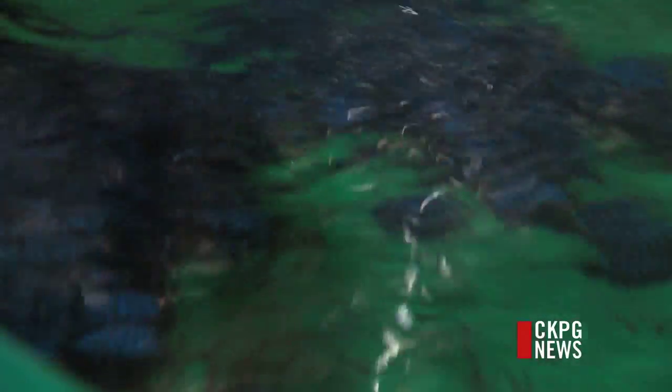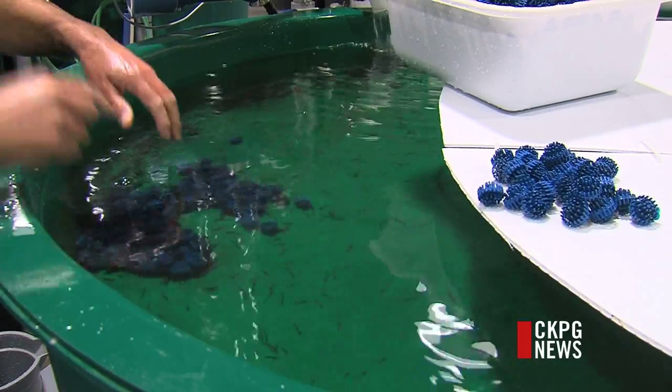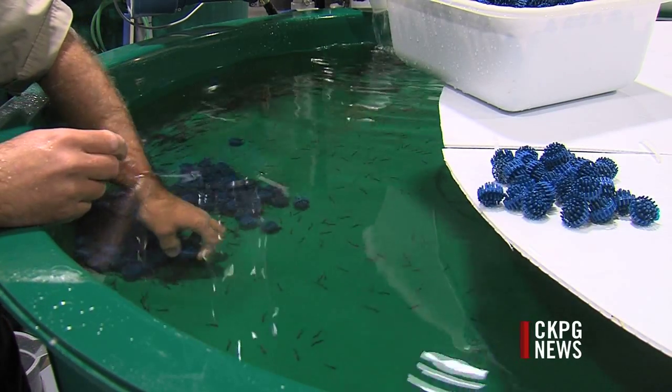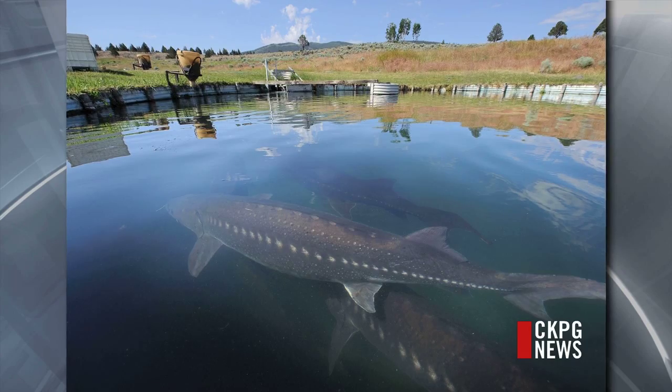This centre serves as a hatchery. It raises the sturgeon from eggs to mature adults, which will eventually be released into the river. These fish are about three weeks old, but one day they could grow to be three metres, or ten feet, long.